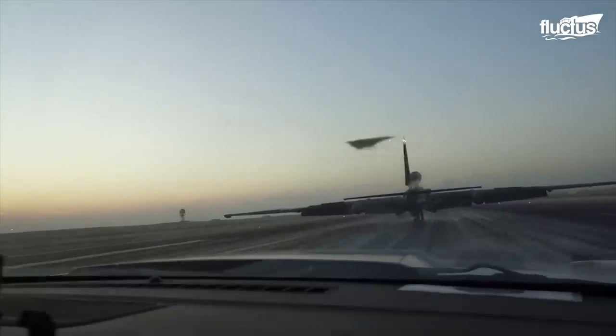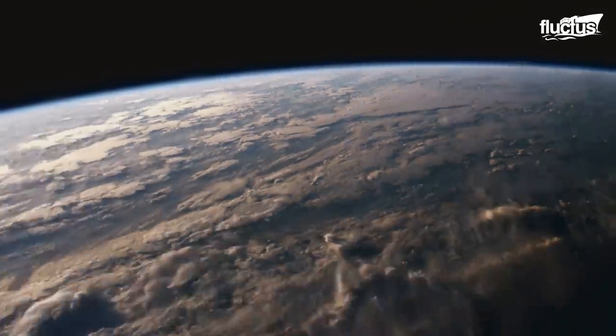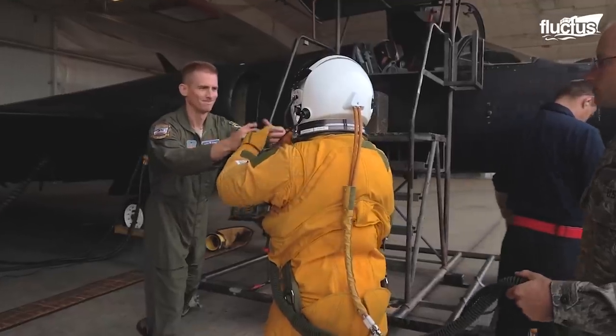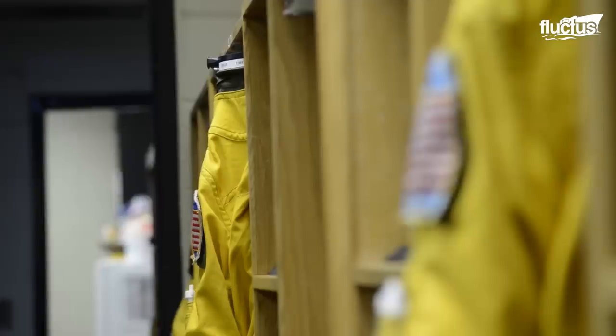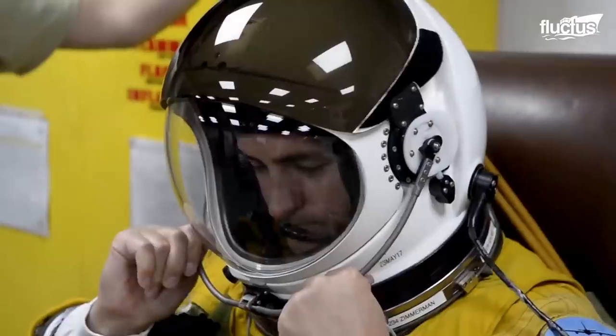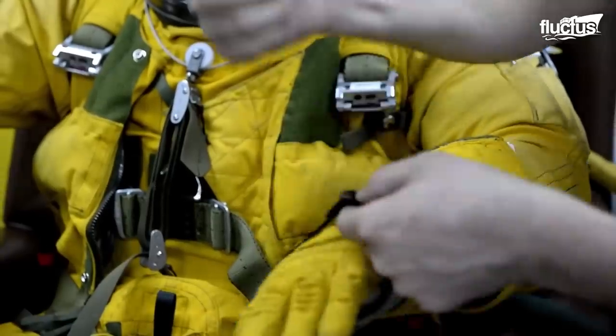The Dragon Lady's extreme altitudes could lead to decompression sickness and hypoxia if the pilot is not outfitted properly, so all pilots flying the U-2 are required to wear pressure suits. However, the suit is so complex that a special team of support technicians must help the pilot put it on and take it off.